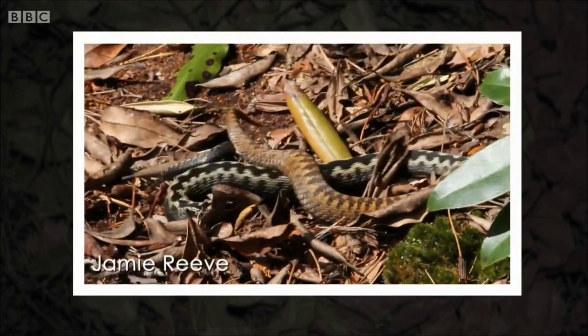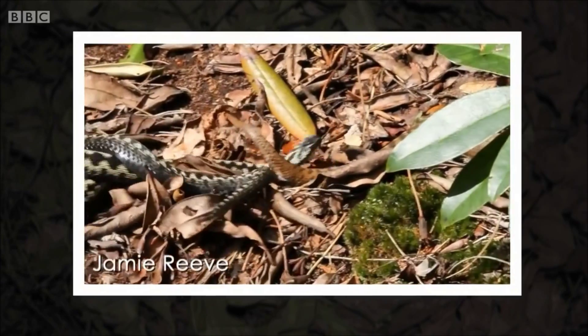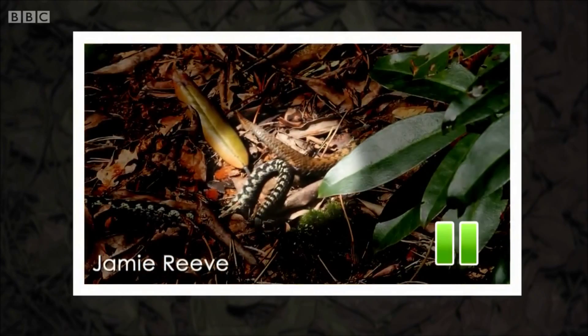Here are the adders mating. You can see the male is the black one and the female — they're joined together. Adders have what's called a hemipenis — the males. It's split into two; they have two penises. Adders mating — rarely seen.